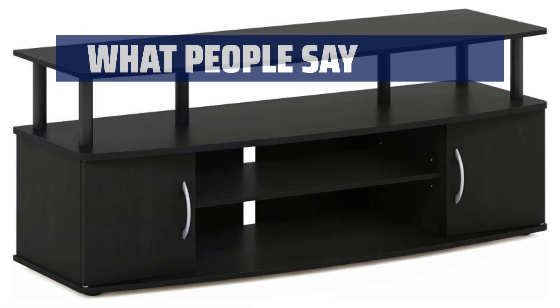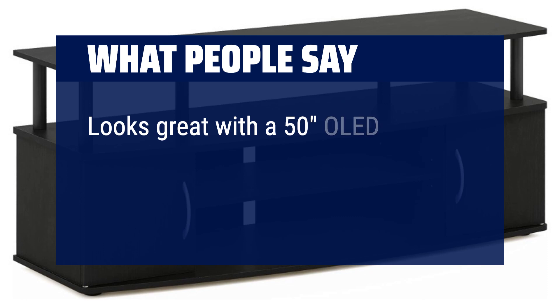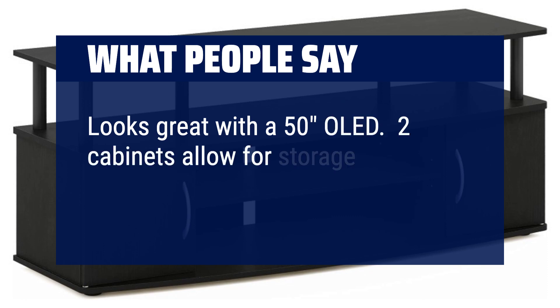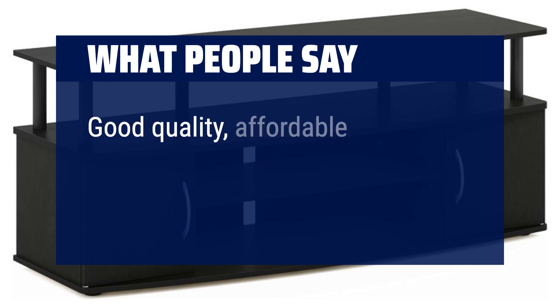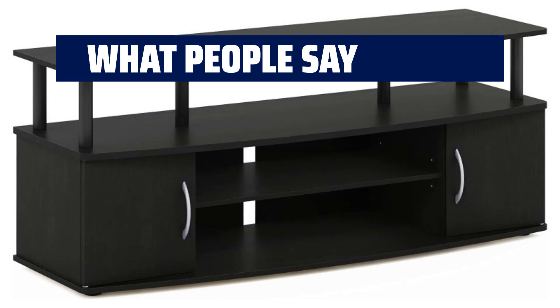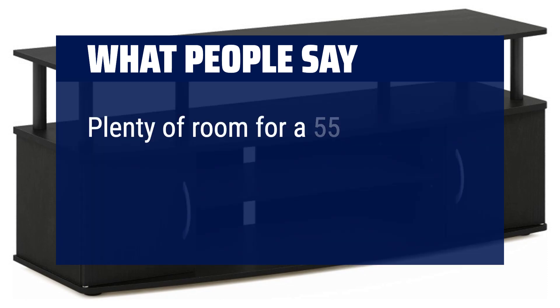What people say: Looks great with a 50-inch OLED. Two cabinets allow for storage without looking cluttered. Good quality, affordable, easy to assemble. Plenty of room for a 55-inch TV.